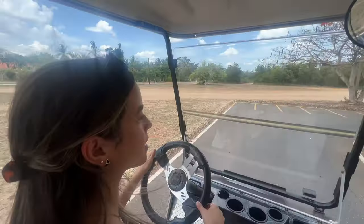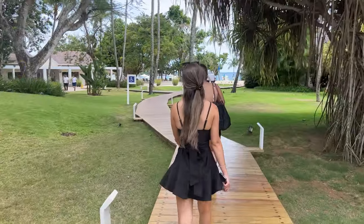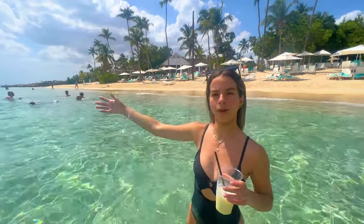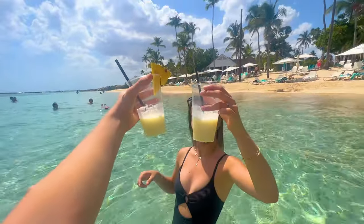We got the golf cart after waiting a very long time and having many complications. We finally got it and now we're going to the beach. We just got piña coladas — we're having fun!